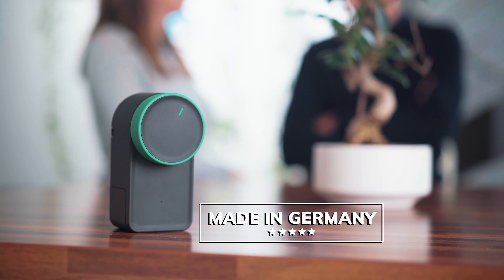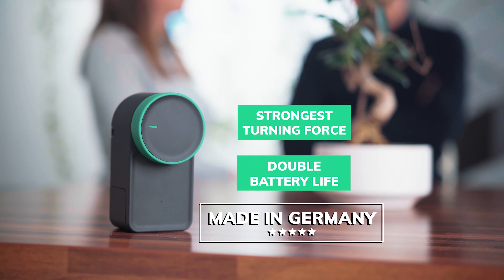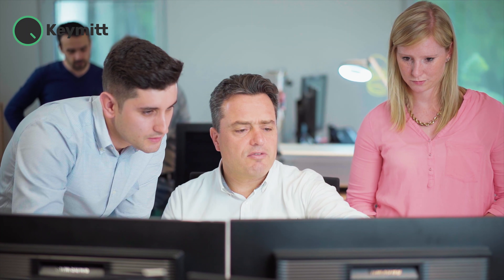And finally, it's high quality. Made in Germany, we offer the strongest turning force of any smart lock and double the battery life. We are here for you — we stand behind the product 100% and we'll do whatever it takes to make sure you are satisfied.